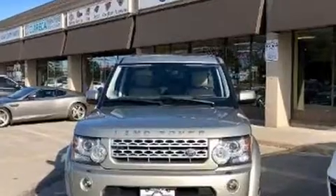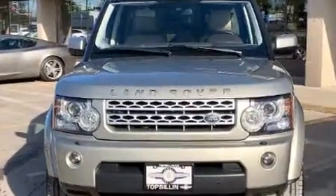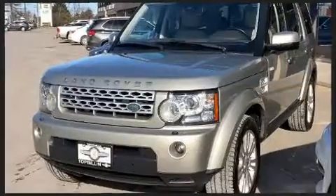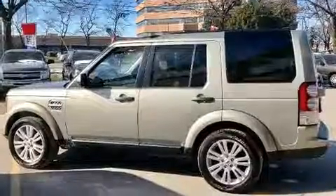Top features include front bucket seats, leather upholstery, delay off headlights, one-touch window functionality, a built-in garage door transmitter, automatic temperature control, heated door mirrors, and power seats.